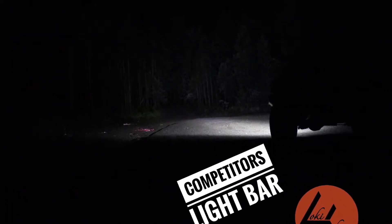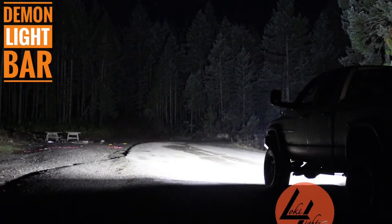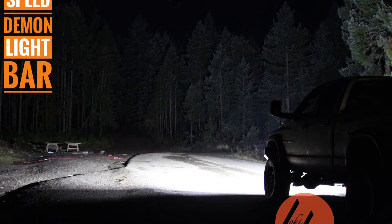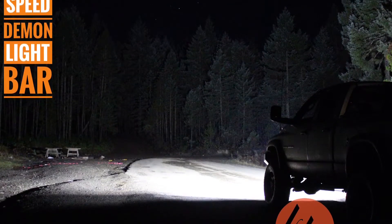After seeing our light bars in action, Train knew that he wanted an upgrade. With the extreme flood beam on the Speed Demon scene light, this truck is going to be set up perfectly for doing off-road recoveries.